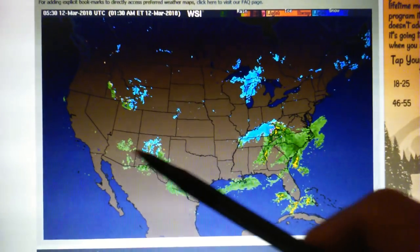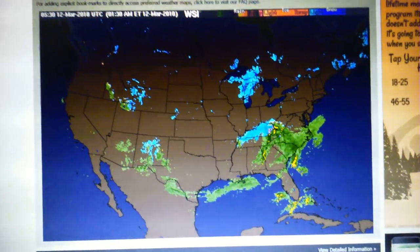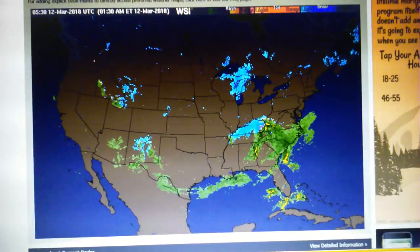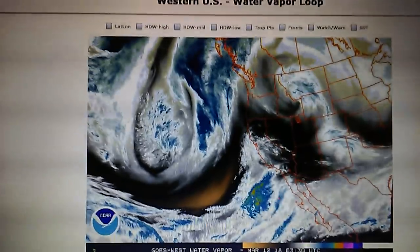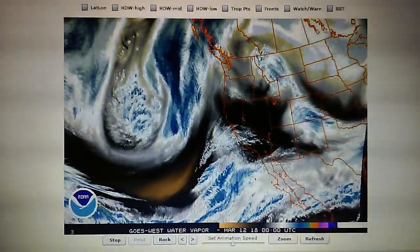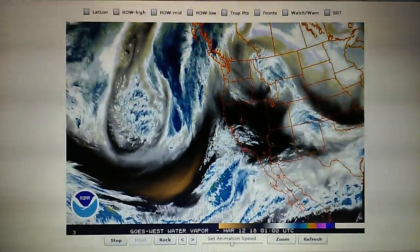Looks like there may be some rain right up here in the High Sierra, but otherwise there's nothing. Looking at the Western US Water Vapor Loop, we can see that flow pattern right into Southern California.